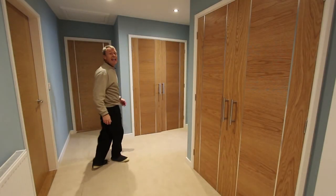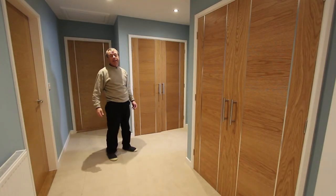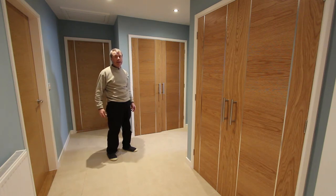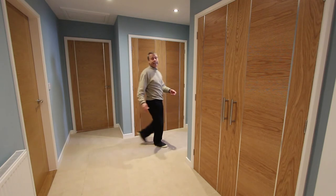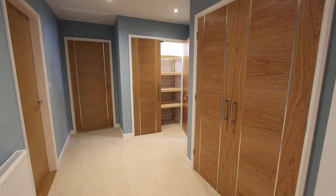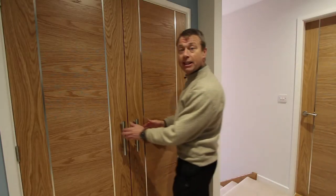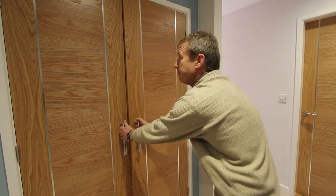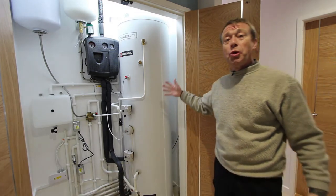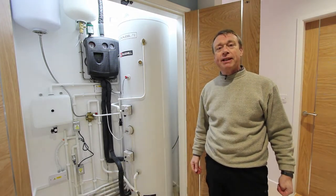We're up on the first floor landing now. Originally I mentioned that the standard of finish was a really impressive thing about this house. One of the little details is that when you open these double cupboards, there's automatic lighting. This other double cupboard on the landing houses a huge hot water cylinder — this is where you can store all the free hot water that's generated by the solar panels.